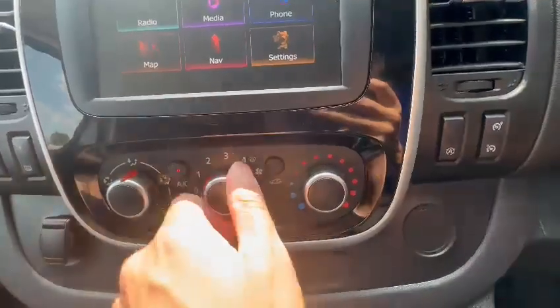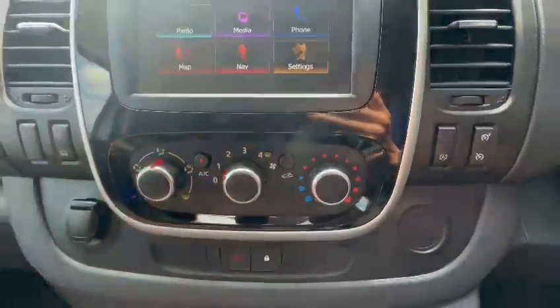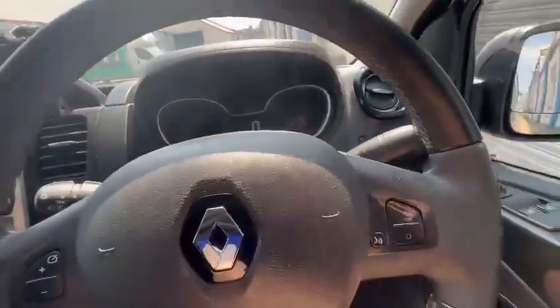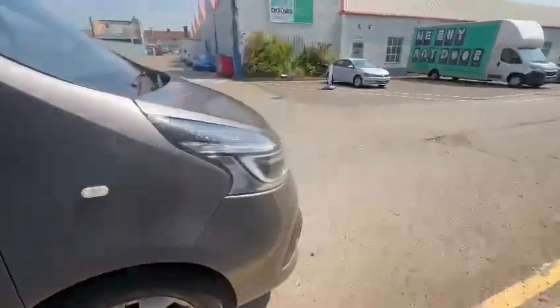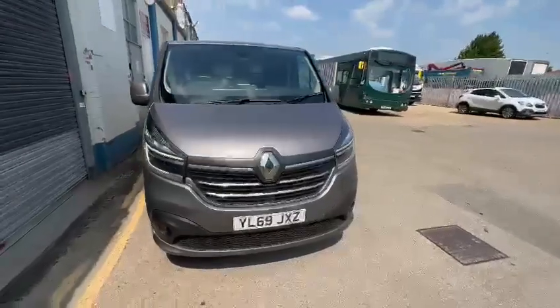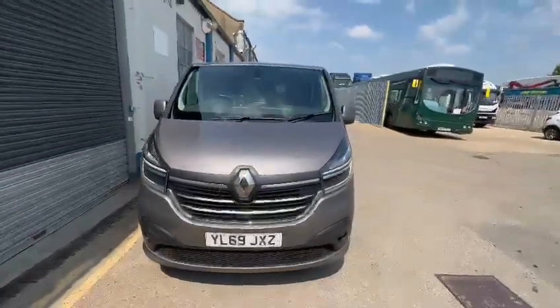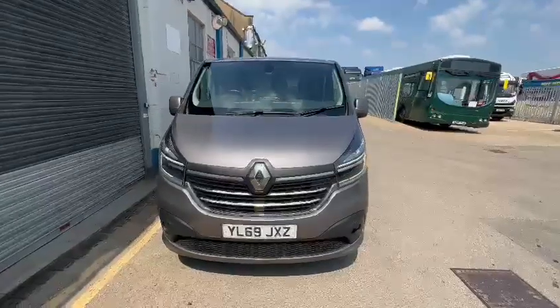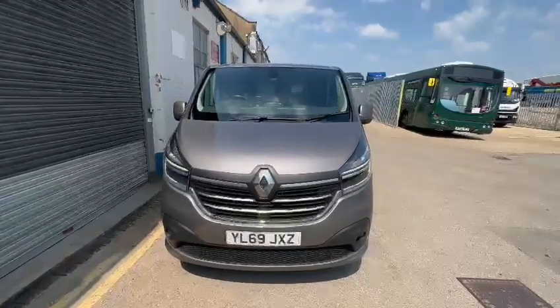That's the climate control — you can adjust speed, temperature, and airflow. If you're interested in this van, please don't hesitate to get in touch. You can reserve it for £100 for seven days with a fully refundable deposit — terms and conditions apply. We also offer finance on our vehicles, so if that's the route you're looking for, we have that option. Please don't hesitate to get in touch. Thank you.